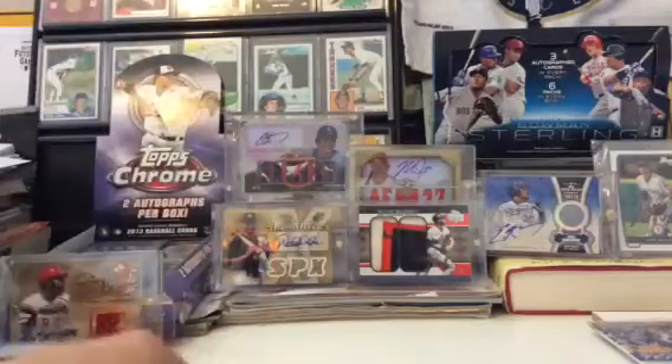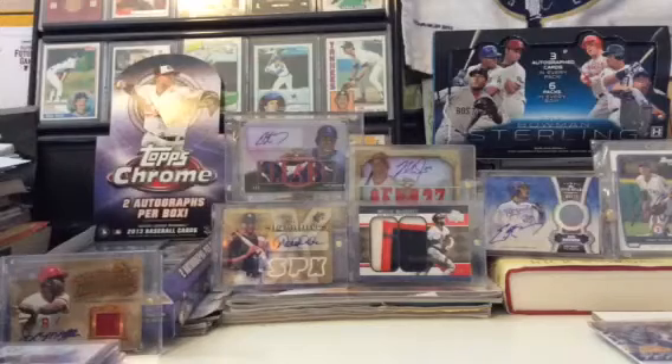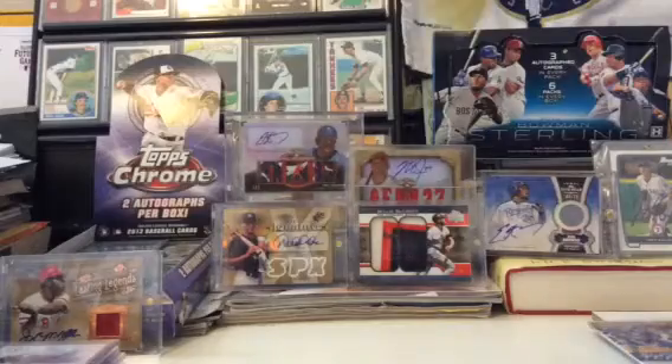Hey YouTube, what is up? It's Max again — another mail week for you guys. Got four packages opening up, technically five, but one of them is a TTM. Here are the four packages right here.